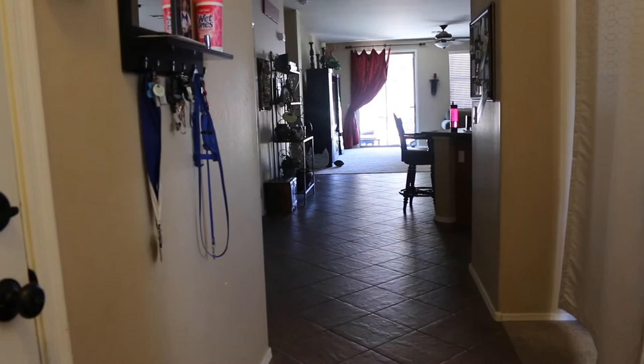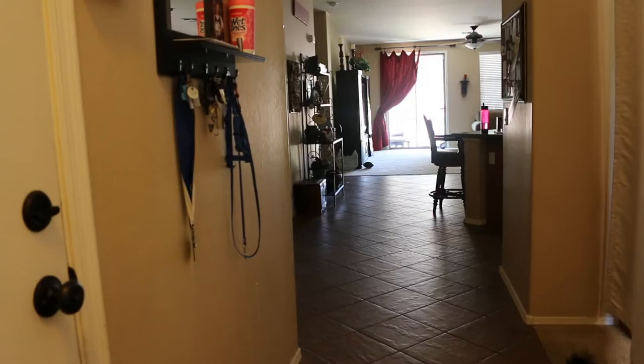So you first walk into my house, and the front door is right behind me, and to the right of me you'll see these curtains, and this is my room. So you'll open these up — here's my room. I'm going to go into a little bit more detail.